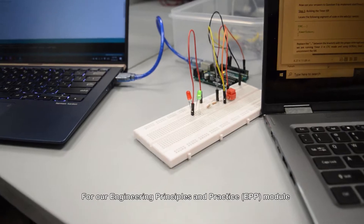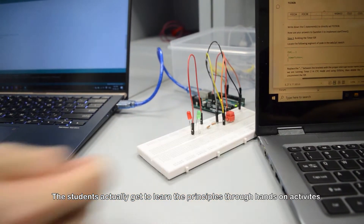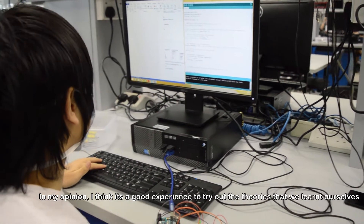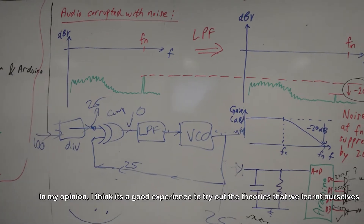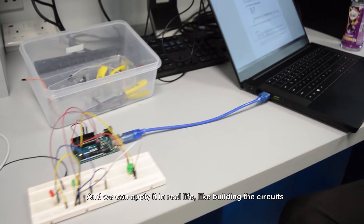Unlike the traditional way of teaching engineering modules, for our engineering principles and practice module, the students actually get to learn the principles through hands-on activities. In my opinion, I think it's a good experience to try out the theories that we learn ourselves, and then we can apply it in our real life, like building the sequence, etc.